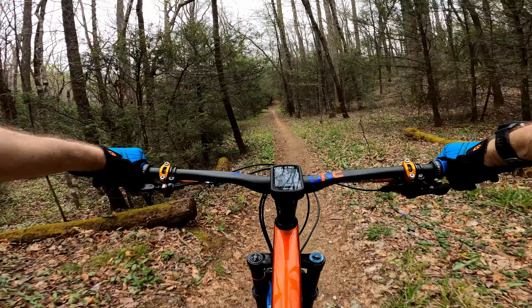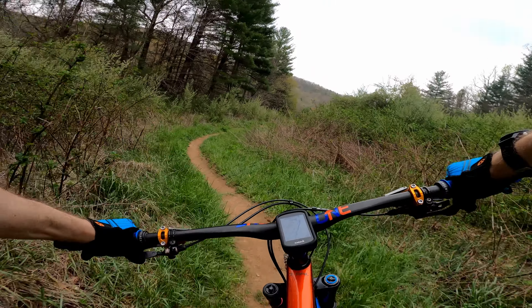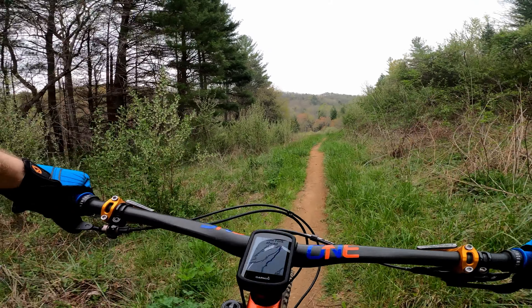Eventually you'll get to the first creek crossing. Whether you make it across or tip over like me, chances are you'll get a bit wet on this rock.